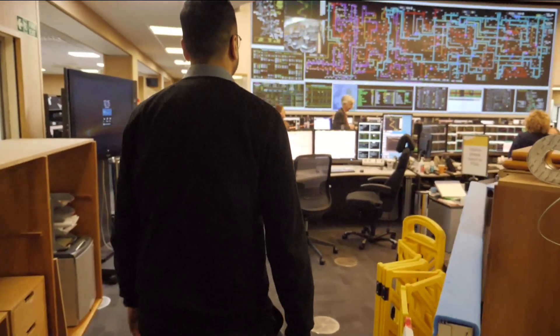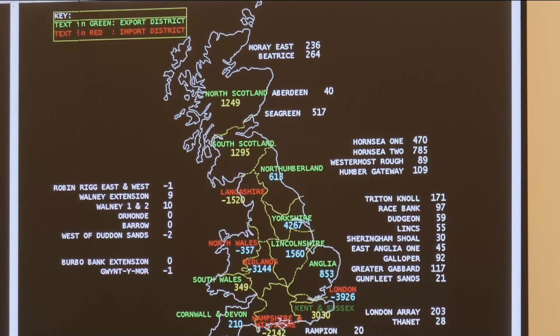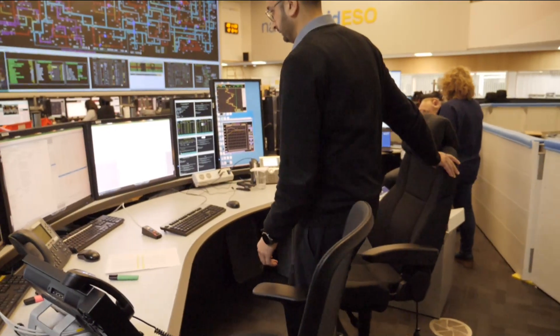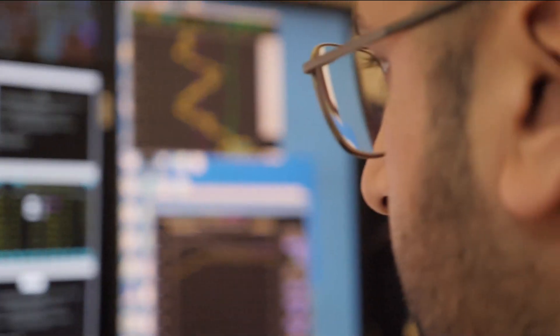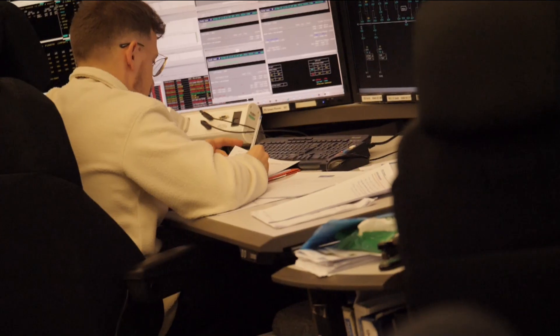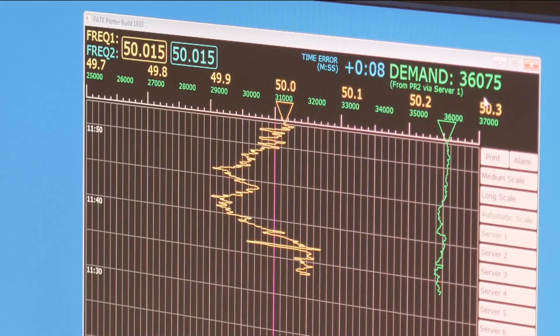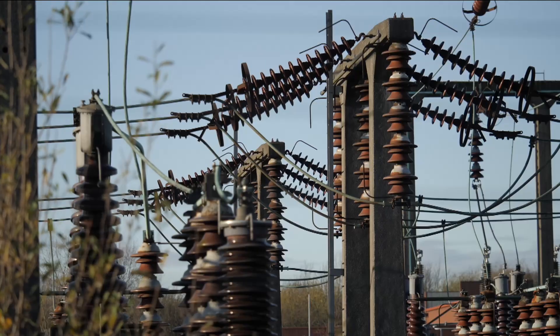Somewhere in an anonymous business park in the south of England is a very, very special place. Arguably the single most important room in the country. The people here are fine-tuning Britain's power grid. It's a complex dance, conducting a fluctuating energy mix from power stations around the nation. And now they're confronting their greatest challenge yet: how to prepare for an energy revolution.